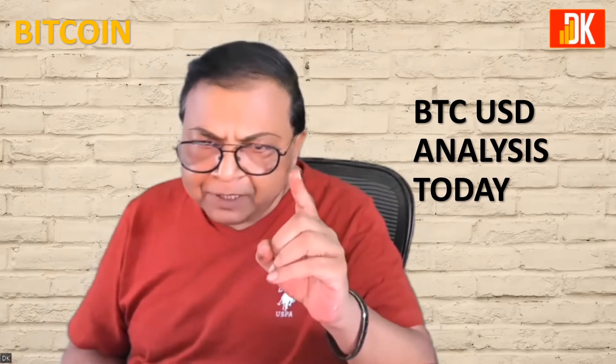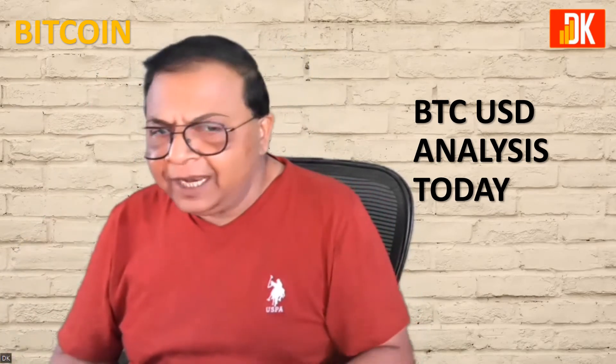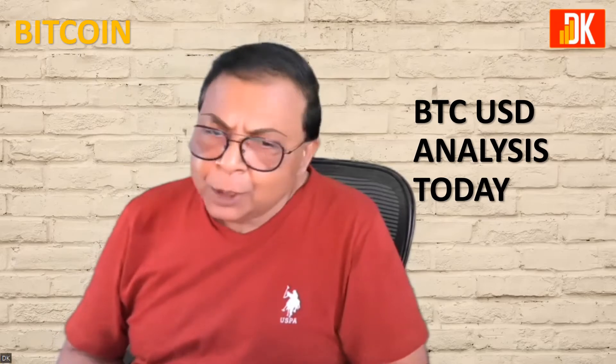Do not forget to subscribe the channel and hit the notification bell so that you remain updated all the time. Let's straight away go to the price chart of BTC-USD.